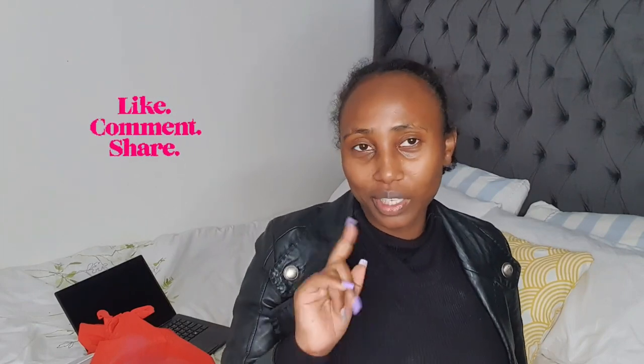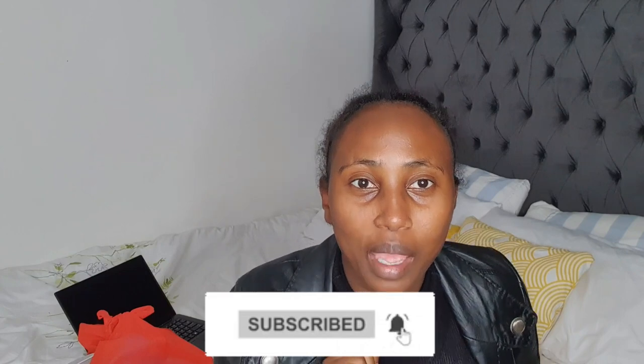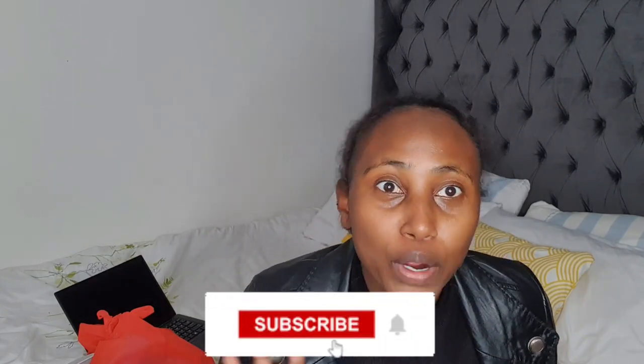Anyway guys, that's it - that's the whole haul! Thank you for watching my video. Give this video a like, comment, and share with your friends. Don't forget to subscribe and turn on notifications so you're notified every time I put up a new post. Thank you so much, I love you, bye!